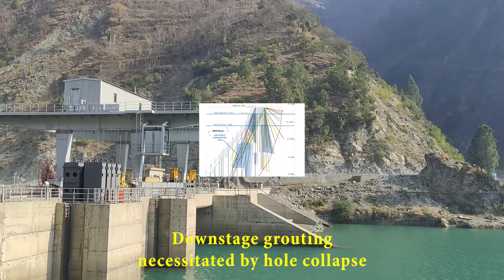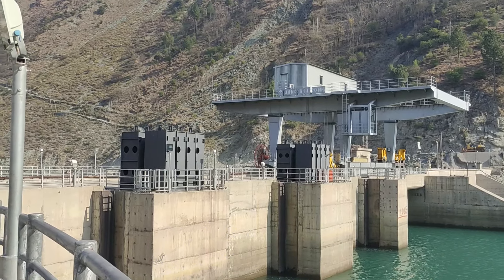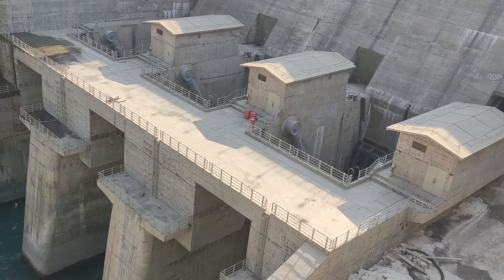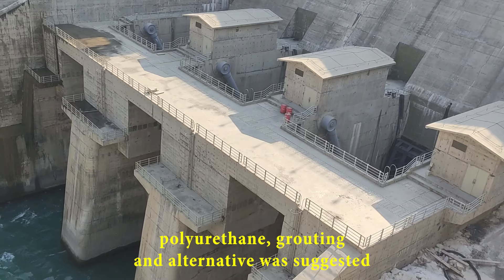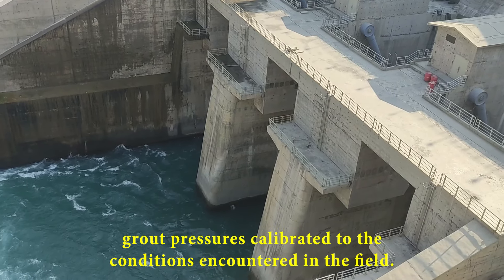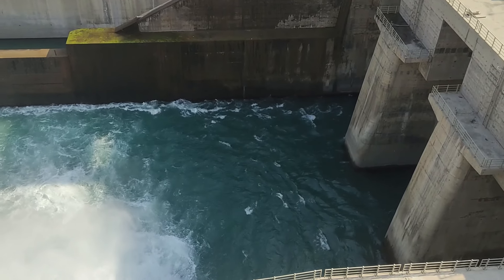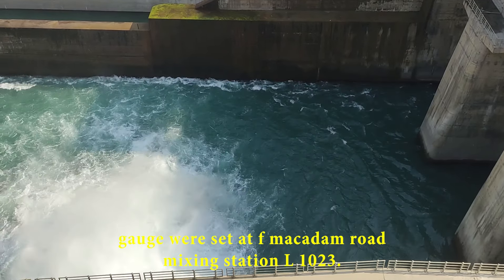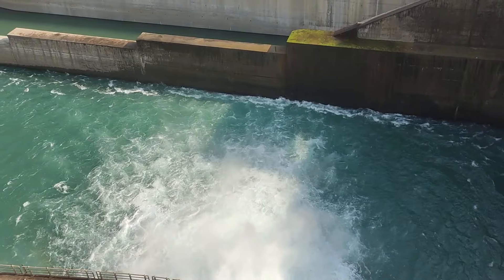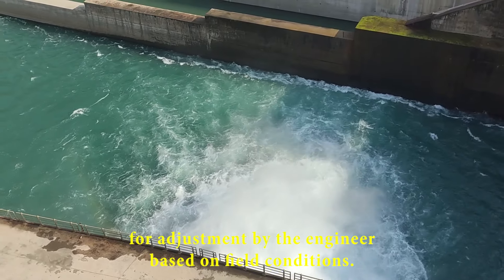Downstage grouting, necessitated by hole collapse, was not just a reactive measure but a carefully orchestrated strategy. If holes collapsed, they were to be cleaned out before the grout hardened to eliminate the need for re-drilling. Polyurethane grouting, an alternative, was suggested for downhole injection with appropriate packers. Grout pressures, calibrated to the conditions encountered in the field, became the guiding force for the grouting operation. Assuming the grout plant and pressure gauge were set at AFMACAM Road mixing station at elevation 1,023, refusal pressures were recommended based on depth, retaining flexibility for adjustment by the engineer based on field conditions.